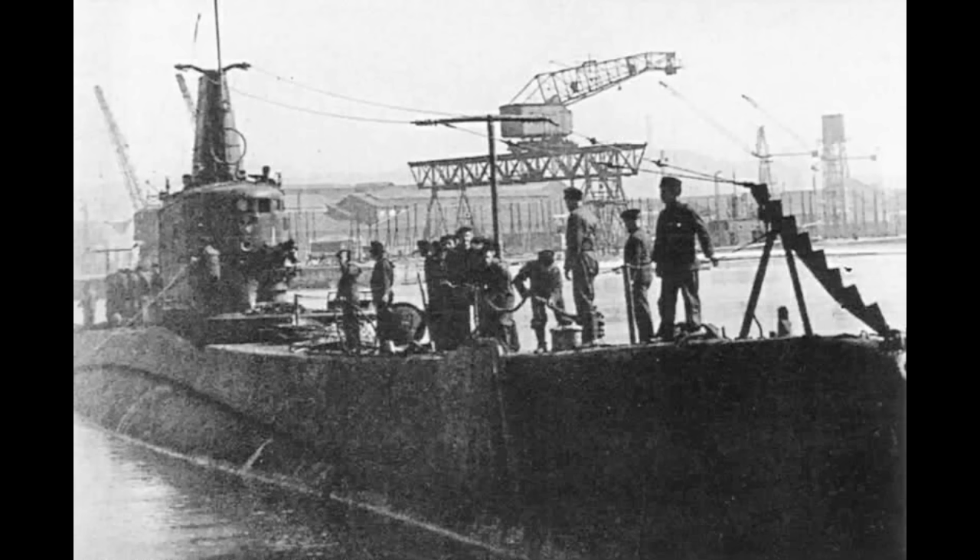In the end, whether that happened or not, I-504 — ex-UIT-25, ex-Luigi Torelli — was surrendered to the Americans at the end of the war. After studying the submarine, the Americans scuttled her on April 16, 1946. So ends the story of Luigi Torelli. Thank you for watching — remember to like, comment, and subscribe if you enjoy the content.